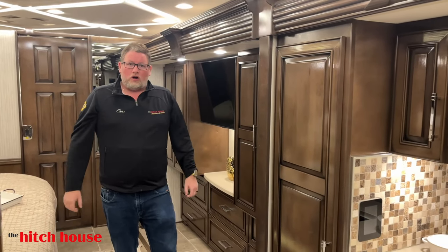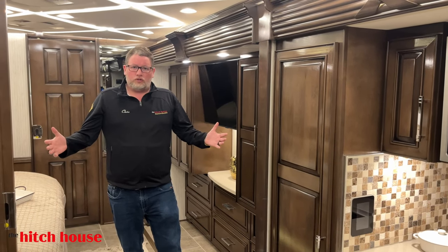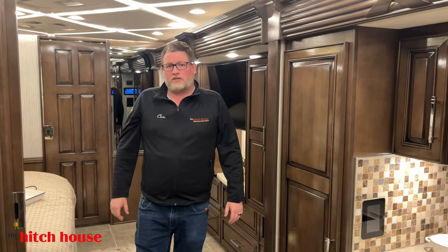This specific Mountain Air is truly one of a kind because of this tilting bed. If you want more information about this coach or want to order your own, give us a call at The Hitch House — 705-722-0008. My name is Chris McKee, I'm the general sales manager, and we'd love to earn your business.